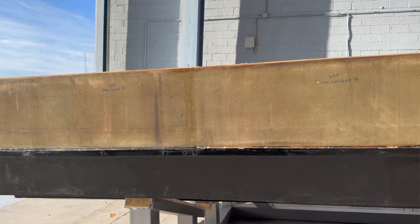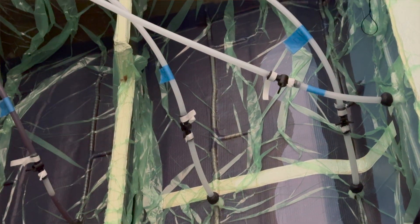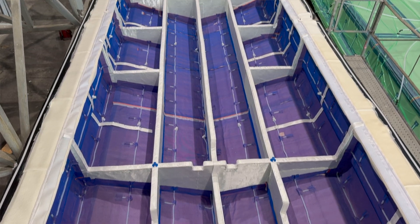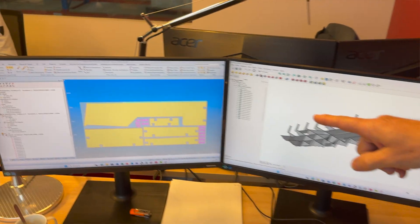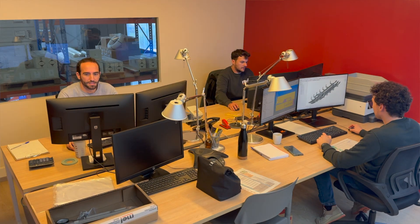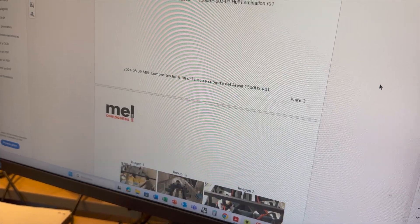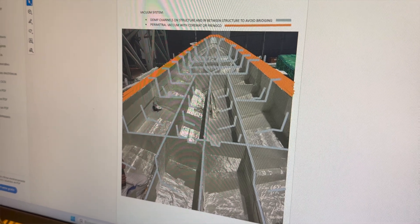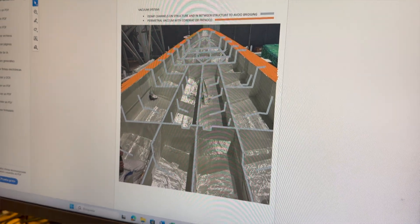Our latest job is coming from Aresa Shipyard, and we are helping them on the resin infusion of a fast patrol boat. Our company has received drawings from Aresa Shipyard so that our engineering team can develop the amount of materials required for the construction — calculating materials, consumables needed, and estimating the weight of the structure.